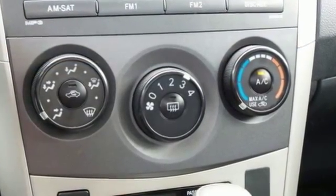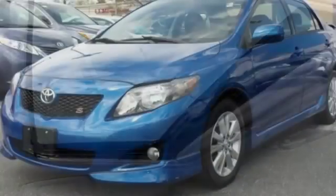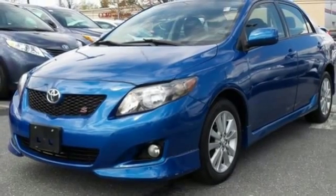If you're looking for an economical car with comfort, style, and safety to the max, then look no further than America's perennial favorite, the Toyota Corolla.